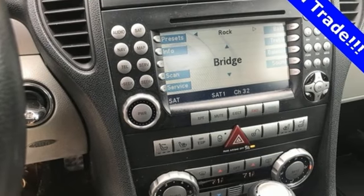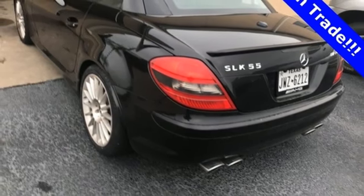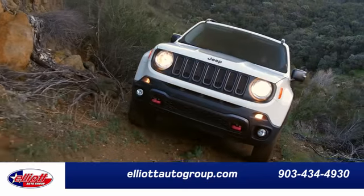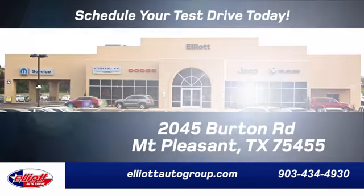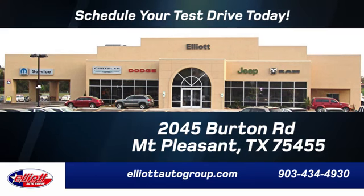You'll get the red carpet treatment everywhere you go in the sensational Mercedes SLK class. Elliott Auto Group — we don't do things the old way, we do them the right way. Schedule your test drive today. We're located just off I-30 on Burton Road in Mount Pleasant.